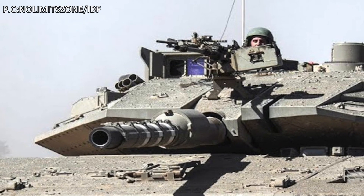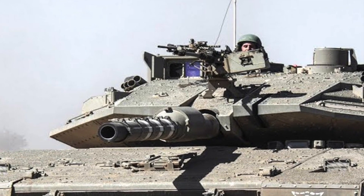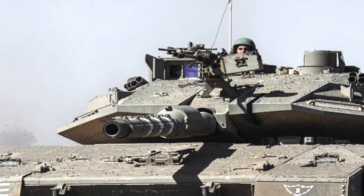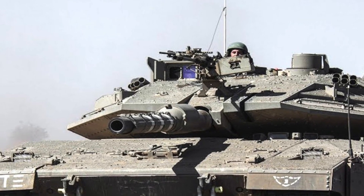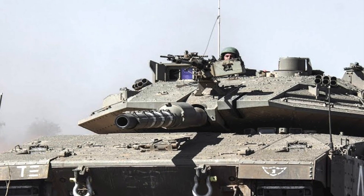The Israeli Defense Forces has revealed that Israel will be developing an artificial intelligence equipped tank. The Barak, an advanced version of the current Merkava Mark IV tank, is being developed and is scheduled for operational deployment by 2021.